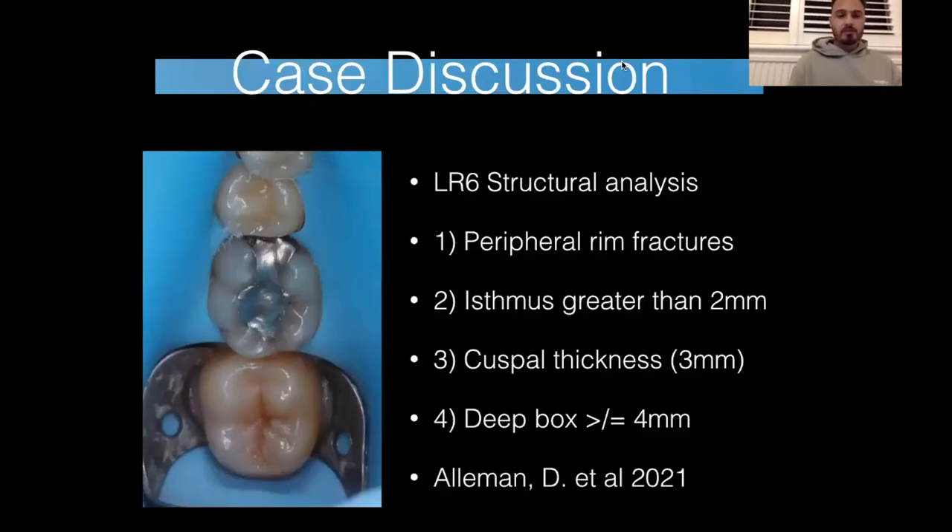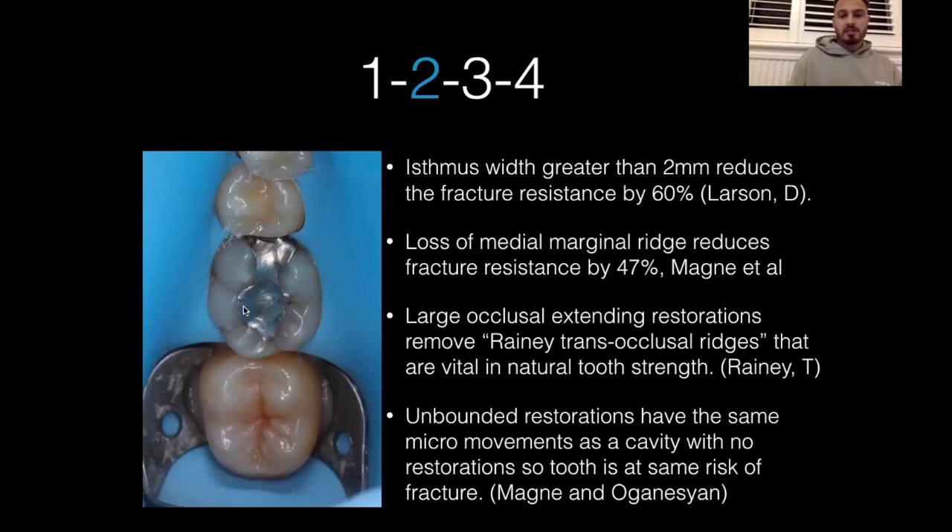A case discussion: this was a six with a large MO amalgam, isthmus greater than two millimetres, and the mesial box greater than four millimetres deep. The undermined amalgam would cause the cusps to be thin. Isthmus greater than two millimetres gives a 60% reduction in fracture resistance. Mesial marginal ridge lost gives a 47% reduction in strength. Loss of the Rainy ridges means the tooth is no longer connected back to back, front to front, side to side. An unbonded amalgam restoration — the tooth may as well not have a restoration in it.